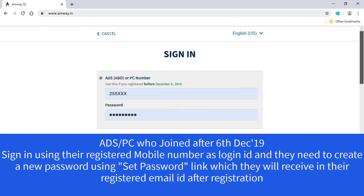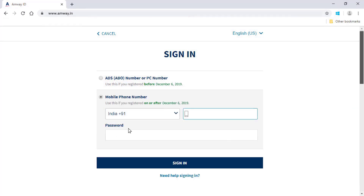Amway direct sellers or preferred customers who registered on or after 6th December 2019 need to sign in using their registered mobile number. Click Sign In.